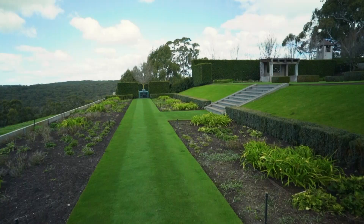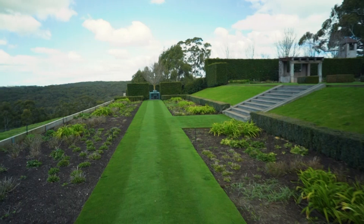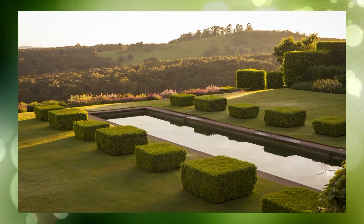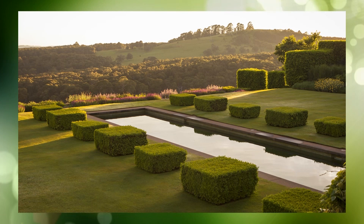Along this ha-ha edge, so we don't disturb the view from the house, we keep the planting really low. We've got lots of salvia nemorosas, daylilies, and very low-growing penstemons. So it's all intense blue and red here.